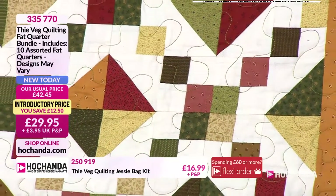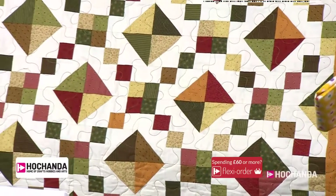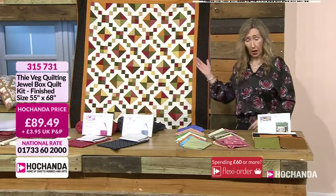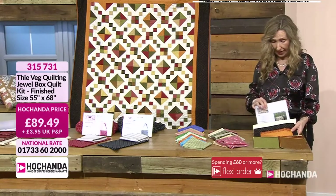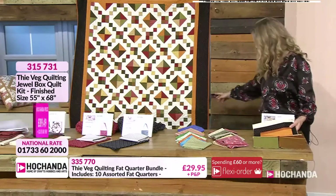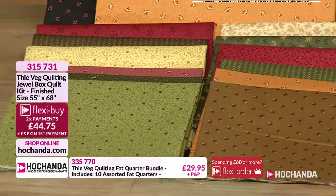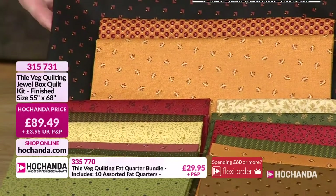That jewel box quilt in random colours and fat quarters would look fabulous. You would need a plainish border to bring them all together, and a background that'll make the colours sing out. If you're a scrappy person, anything goes really. If you want the actual kit with the gorgeous materials chosen for you by Susan, all you need is your backing and your wadding. The binding and beautiful border are included. It's 55 by 68 inches - all the materials are in there. Two flexibuy payments of £44.75 or a one-off payment of £89.49.